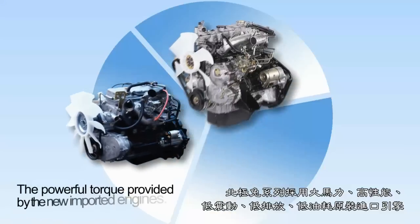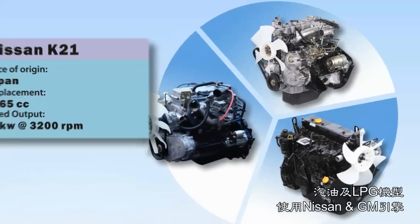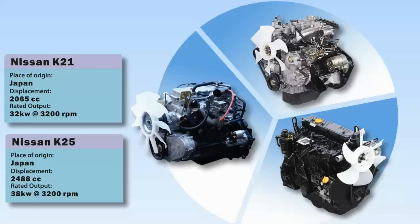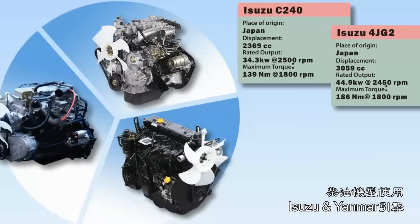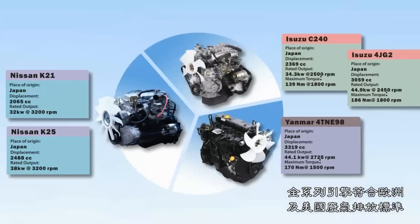Powerful torque is provided by the new imported engines. The LPG models are equipped with new Nissan K21 and K25 engines with low fuel consumption and high torque at low revolutions for gentle, quiet driving. The diesel Isuzu C240, 4JG2 and Yanmar 4TNE98 engines meet European emissions requirements.